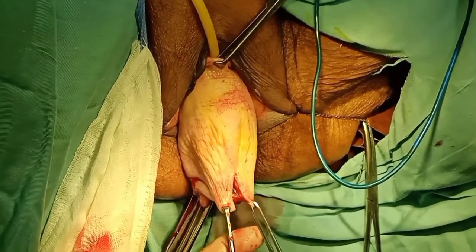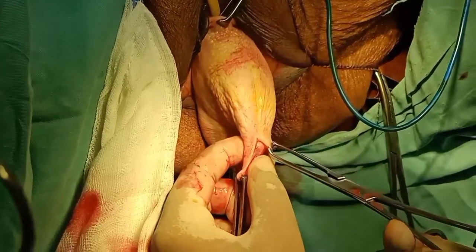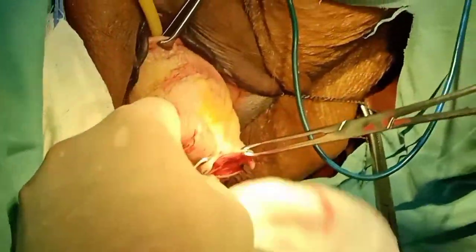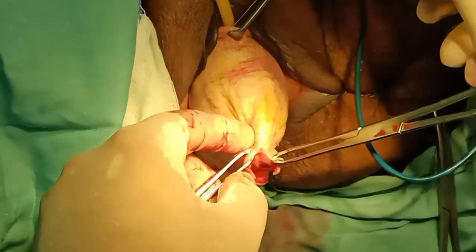I must tell you why vaginal hysterectomy is more favored. First, it is the natural entrance with a direct approach to the cervix and uterus. Secondly, the indications are increasing, more gynecologists are adopting it, public awareness has increased, and there is greater demand for stitchless surgery.